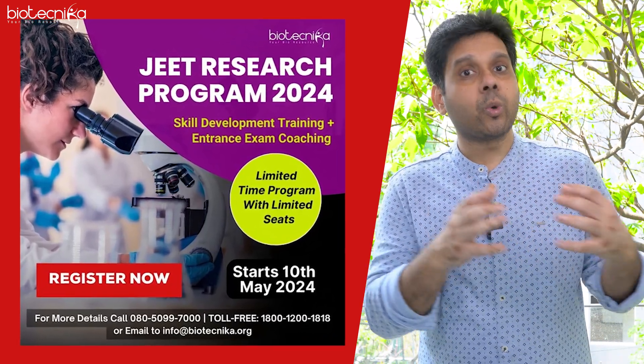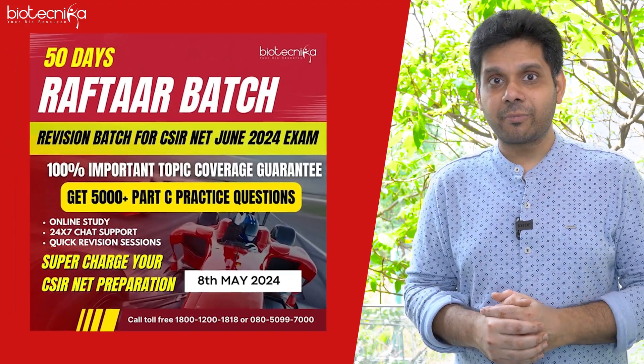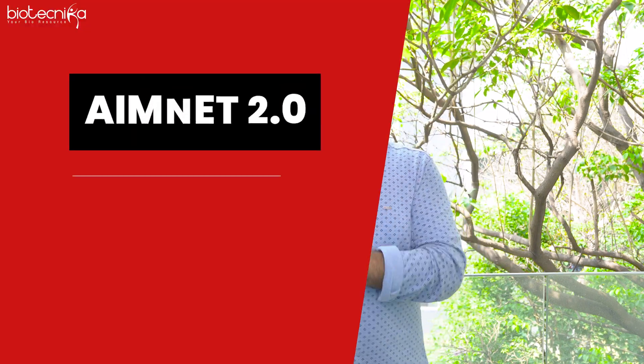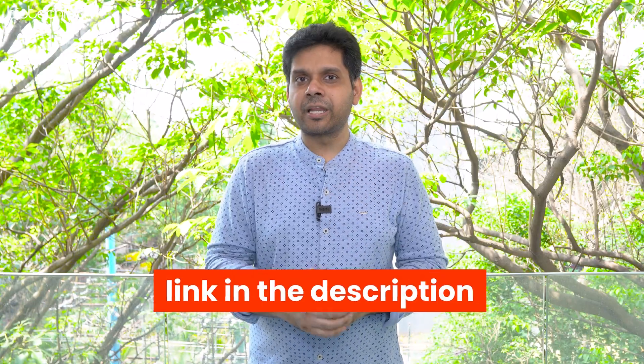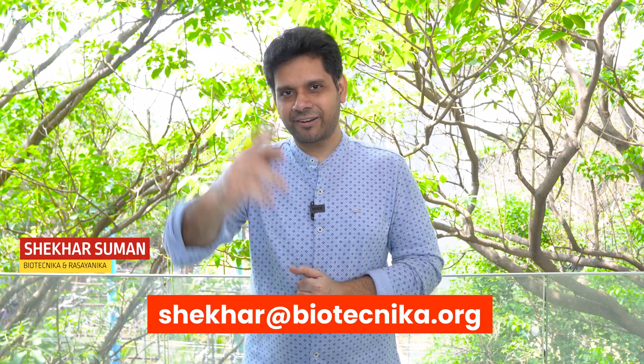Students who also want to do quick revision, we have the Raftar batch starting from 8th May — a 50-day crash course to help you prepare for 150 important topics for CSIR-NET. If you enroll for the Raftar batch or Jeet batch, you will get AIMNET 2.0 absolutely free. Click the link in the description and check out all the details. If you have any questions, write to me at Shekhar at Biotechnica. All the best, take care, bye-bye.